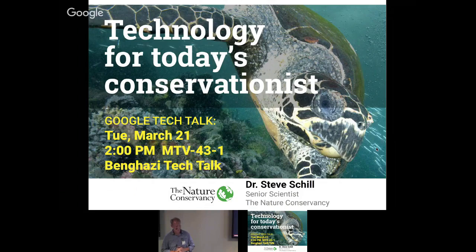I graduated from the original USC — University of South Carolina.